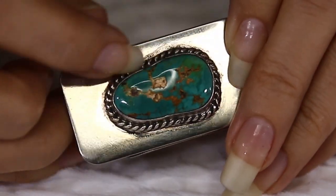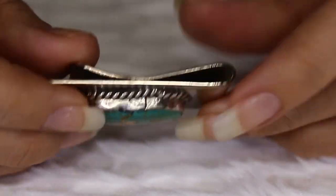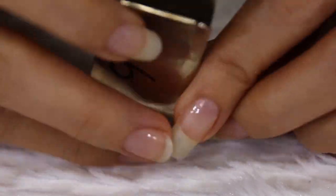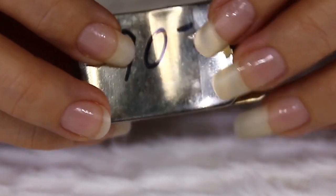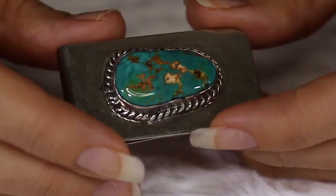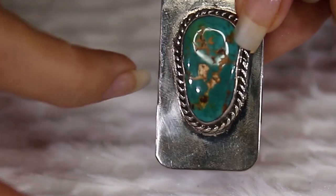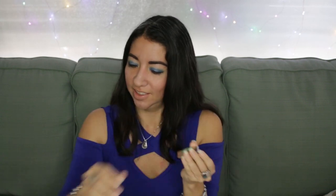You can see the rope going around the stone — really nice. Let me show you the side view and the back. This one weighs about 25.6 grams and the length is about 1.80 inches by 1 inch in width. The price is $90, the item number is 213. Super cute money clip.